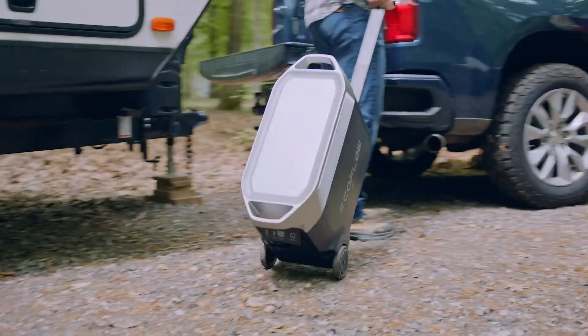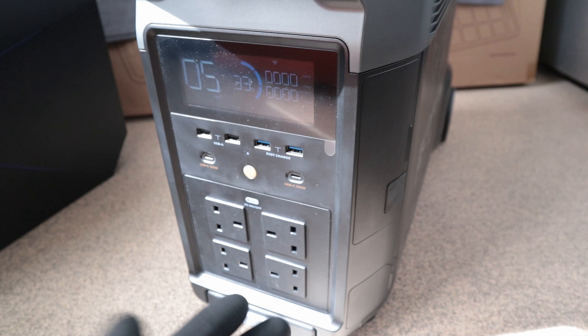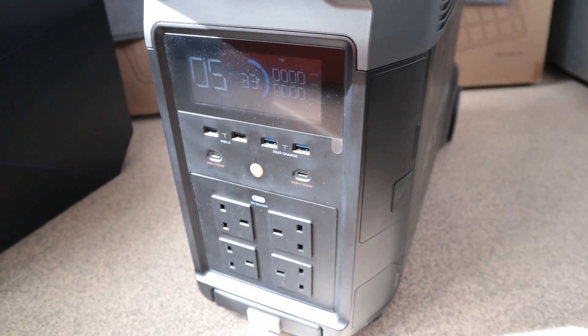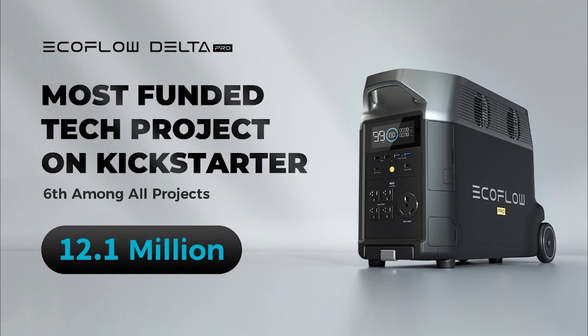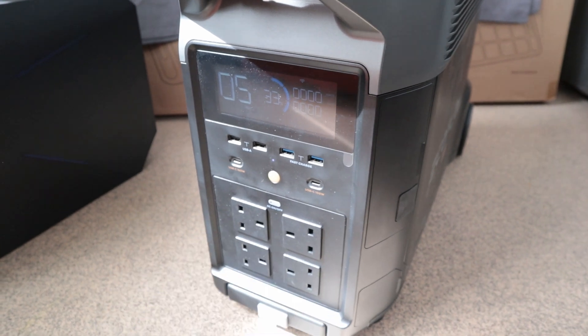I also receive regular requests to review the Delta Pro. And quite frankly, I was quite curious why this device is so much in demand and so popular. It smashed Kickstarter records when EcoFlow launched its crowdfund back in 2021. And so, with no joy from EcoFlow, I went ahead and bought one myself.